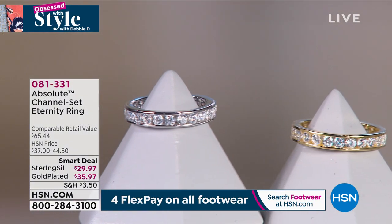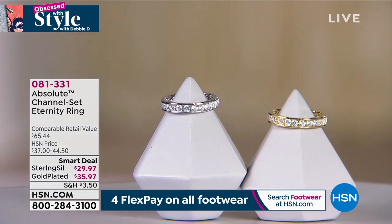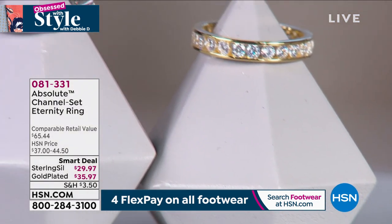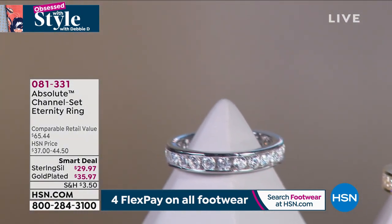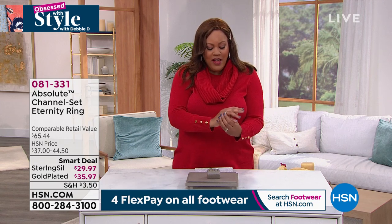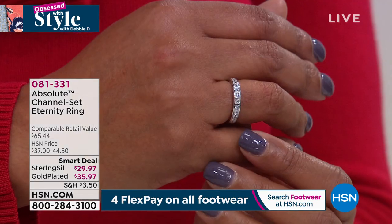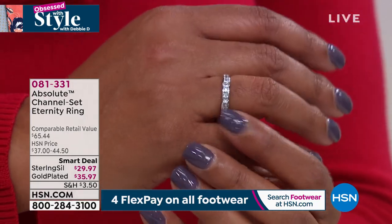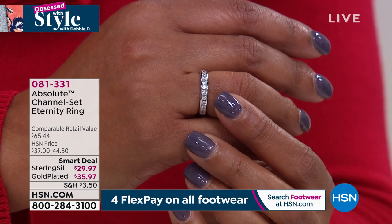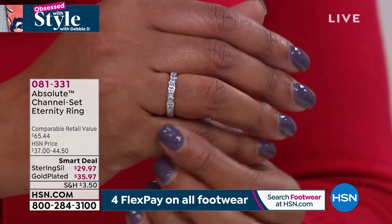I'm really excited about this — we showed it at the very top of the show and it's very popular. Absolutely stunning — I'm not surprised this brand is called Absolute. This is the channel set eternity ring. You can pick either gold bathed over sterling silver, or .925 sterling silver. These are simulated diamonds that look like real diamonds. I love this brand — across the room you're going to see the sparkle on this. It looks real, and somebody's going to say, 'Girl, did you get a new diamond ring?'